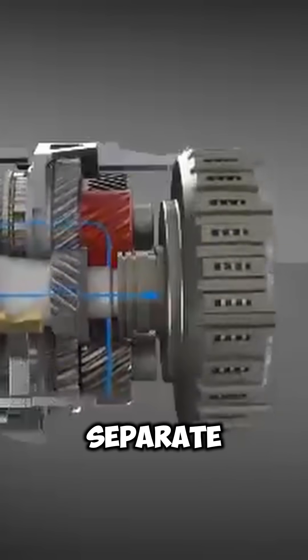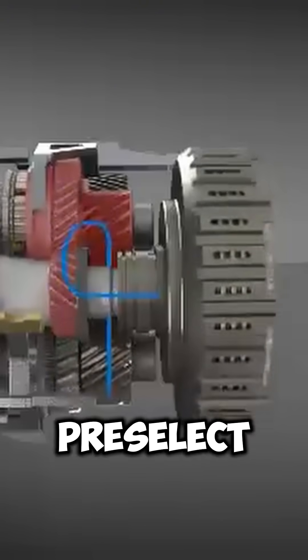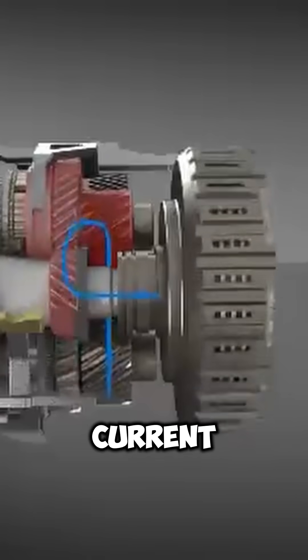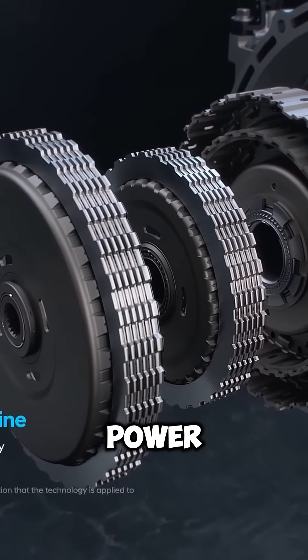A DCT, or dual-clutch transmission, is a type of automatic gearbox that uses two separate clutches — one for odd-numbered gears and one for even-numbered gears. This allows it to pre-select the next gear while you're still in the current one, resulting in lightning-fast gear shifts with almost no power loss.